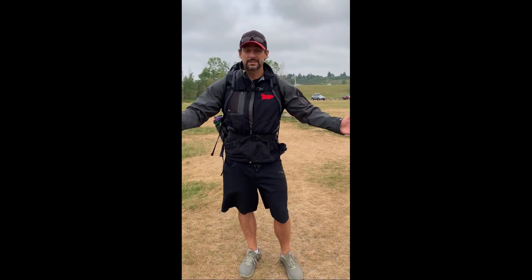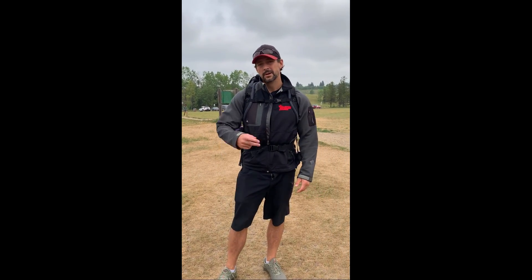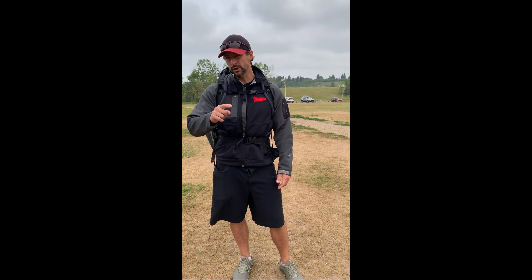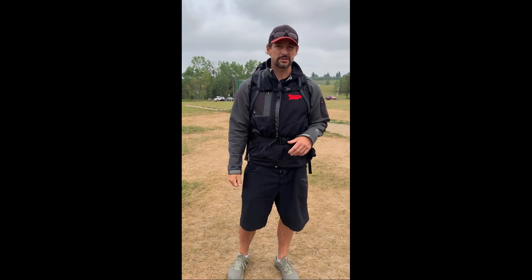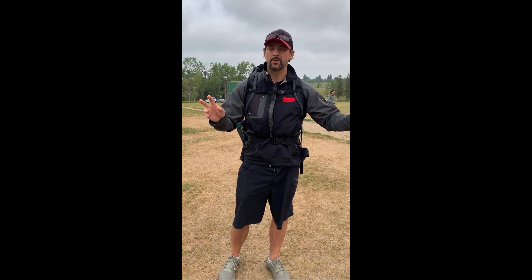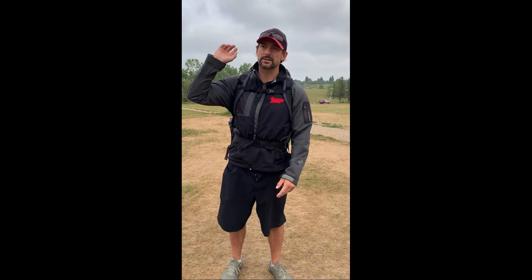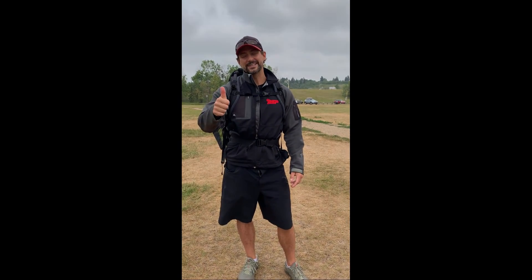Alright guys, that concludes our ruck down White Mud Creek ravine part two. We ended up going 7.64 kilometers, and that includes the challenge at the midpoint — the down and up the valley, and then back. That was an excellent hike. Now, you guys can hike these separately — you can do a 6 and a 7.5 kilometers separate — or you can mash them together and go all the way from the start down to the end and back and do one big ruck. Awesome guys, have a great day.